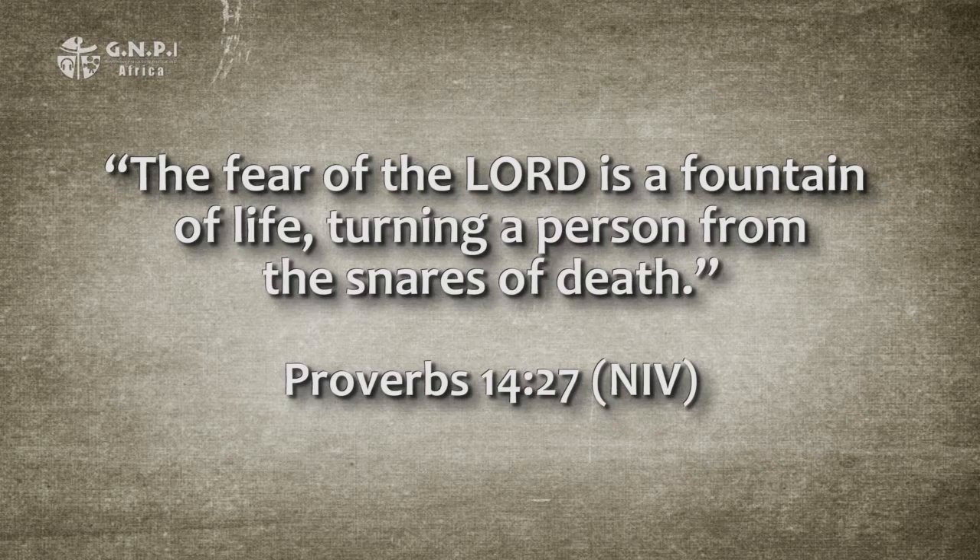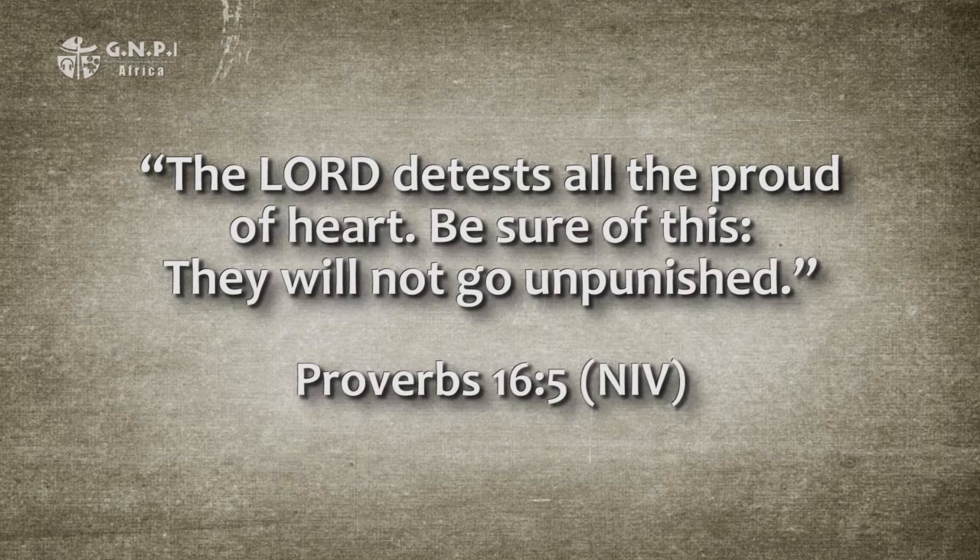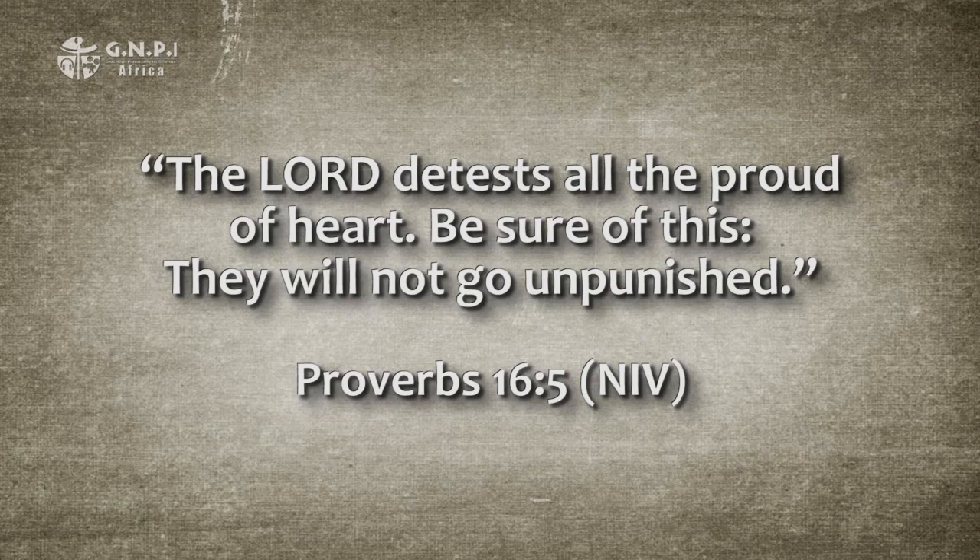An application of the truth can be seen in the synthetic proverb found in chapter 14, verse 27: 'The fear of the Lord is a fountain of life, turning a person from the snares of death.' Here is a practical and spiritual application of God's blessings to those who fear the Lord — they escape the snares of death. A strong example of warning in the second line is found in chapter 16, verse 5, where the proverb warns the student of wisdom to be humble or else suffer the consequences that God will bring to the proud.